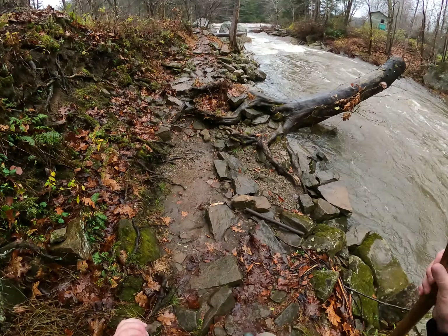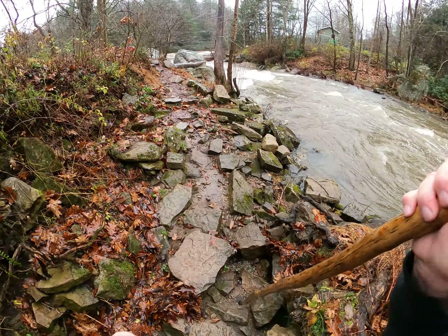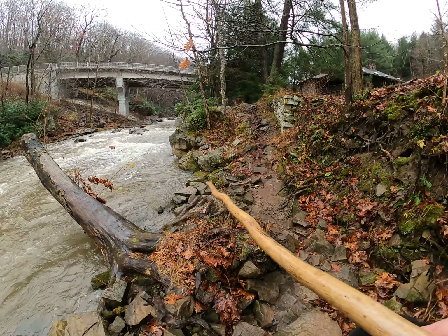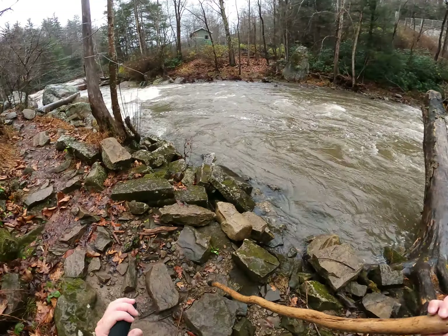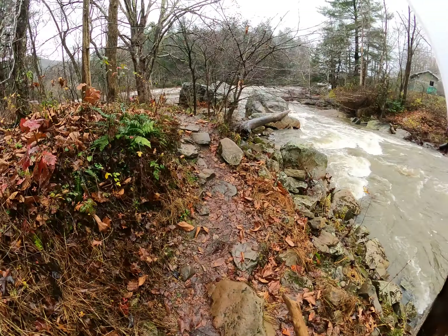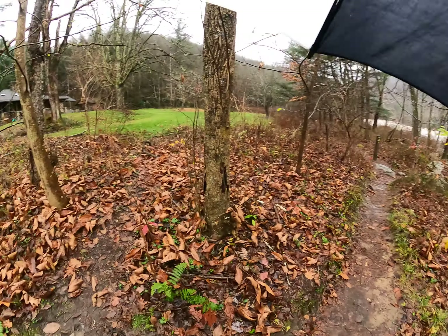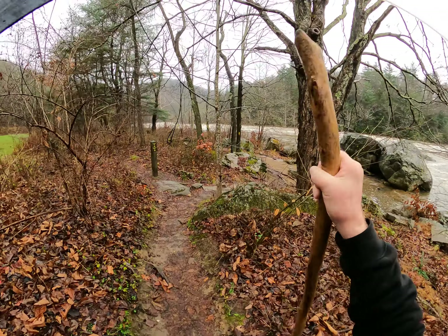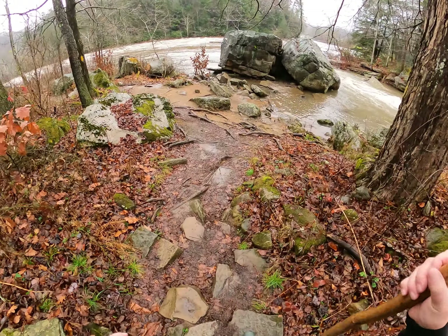Today the Youghiogheny River out there is about seven or eight feet, supposed to get up to nine feet today — still not that much. Where we're standing right here, when the water gets up to ten or twelve feet, this is all covered in water. When Meadow Run has a lot of water, this whole area is underwater. I've filmed here once or twice when it was underwater, but we can walk right by here today, so the river's not that high.